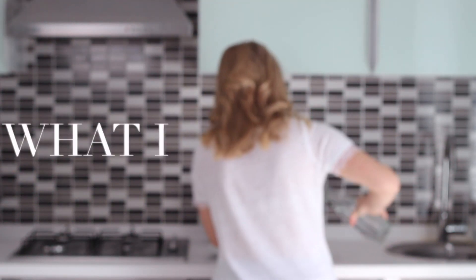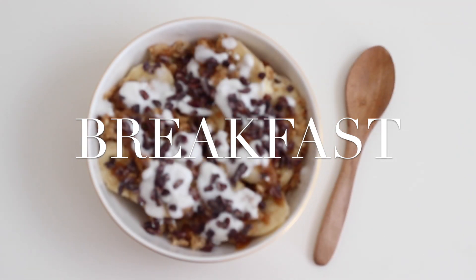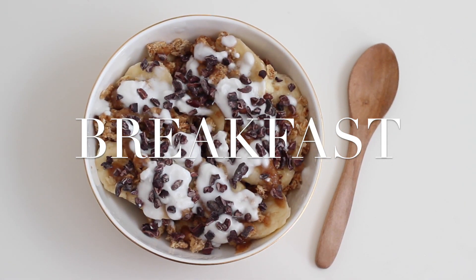Hi everyone, welcome back to another What I Eat in a Day. For breakfast on Monday this week I made a banoffee bowl.